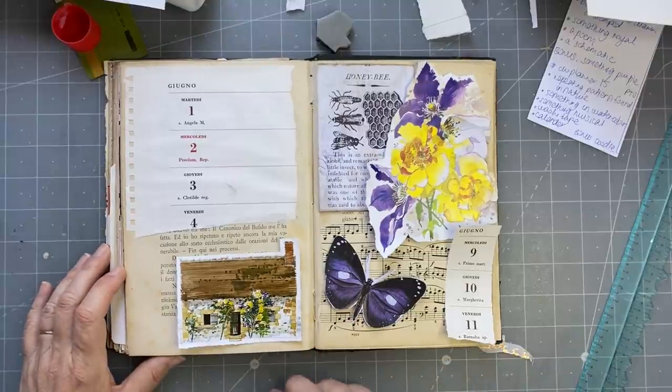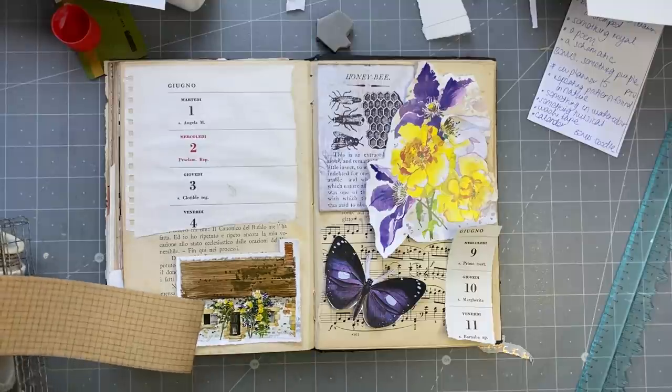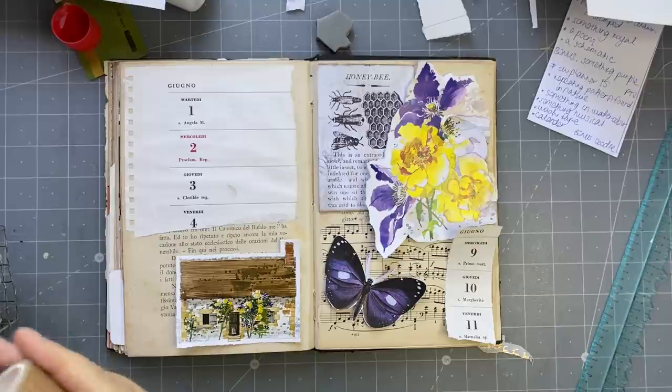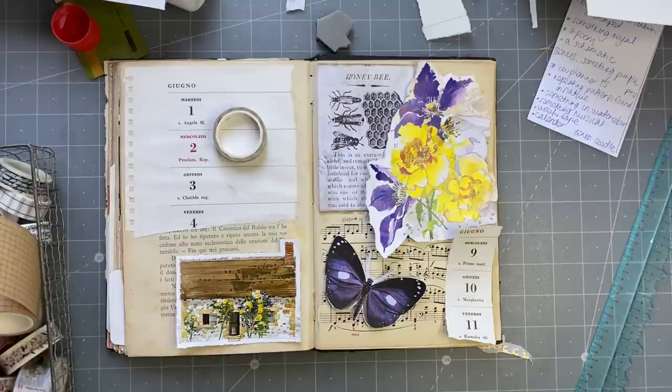So now we've got to sort out this page. We've got watercolour, we've got something repeating in nature which is honeycomb, and also the butterfly. Something musical, a piece of calendar — we've got all of that. We haven't got any washi tape and we haven't got a doodle yet. Let me have a look at the washi tape. This is the washi tape sort of paper but it's not sticky, so I don't know about that. I might use all six this time. Oh look, I have this washi tape — it's a bit of a honeycomb sort of shape, so we'll have to use that one.